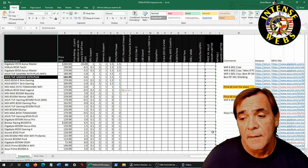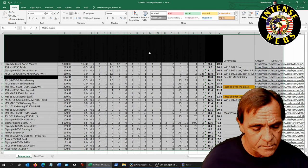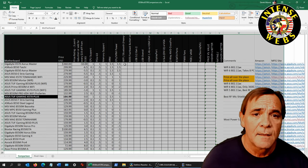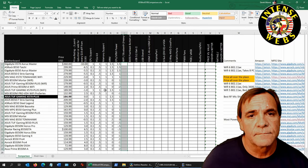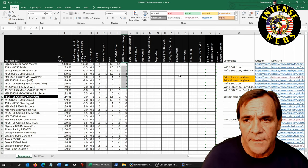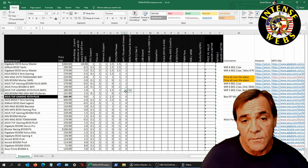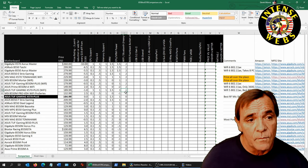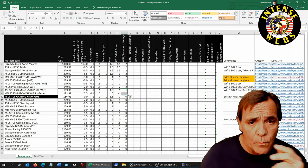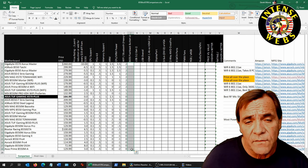For WiFi: everything rated 2 has WiFi 6 (802.11ax). A couple of boards have 802.11ac which is WiFi 5 — that's what I have on this ASUS TUF Gaming X570 Plus. The rest have no WiFi.